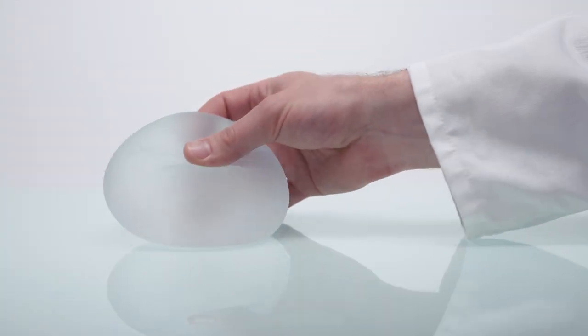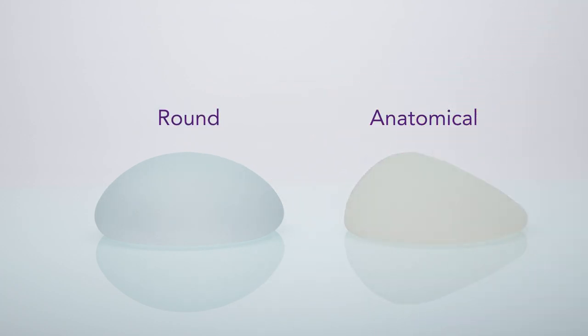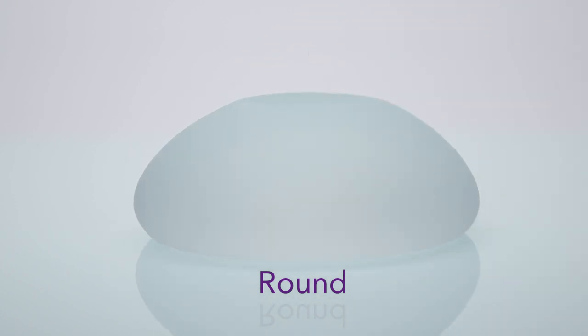Breast implants are usually divided into two categories: round and anatomical. Round implants provide a higher top and a more full-bodied appearance. They are the most common implants and are used in almost 80% of all breast augmentation surgeries.